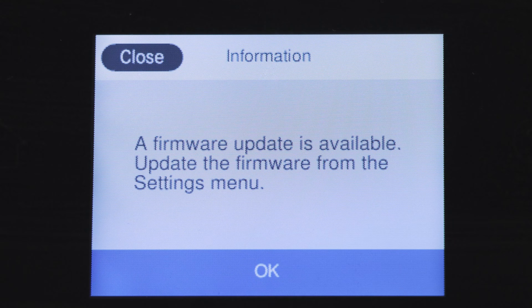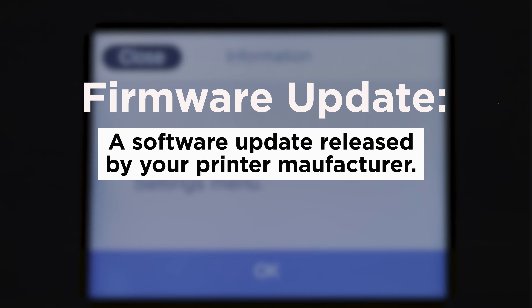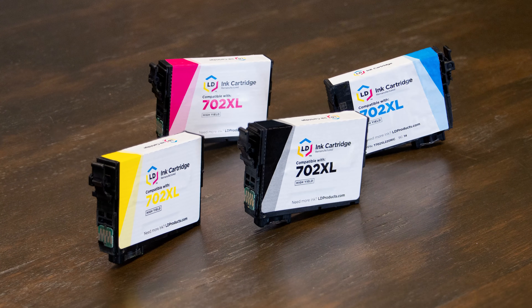Some Epson printers are set to automatically install firmware updates. A firmware update is a software update released by your printer manufacturer. So why wouldn't you want to automatically update your printer firmware? Well, the main reason is that these updates sometimes cause issues with compatible printer cartridges.